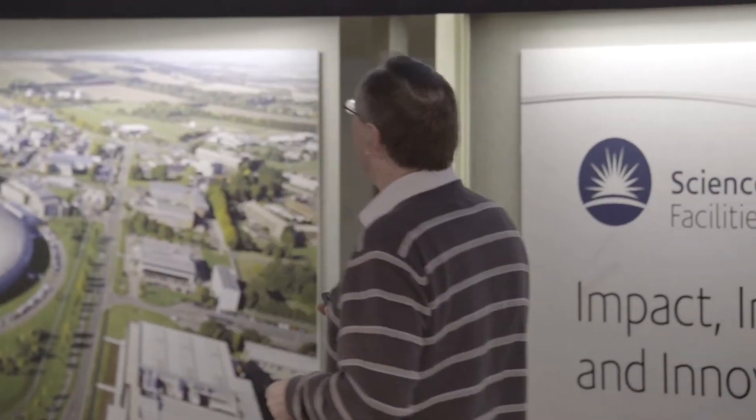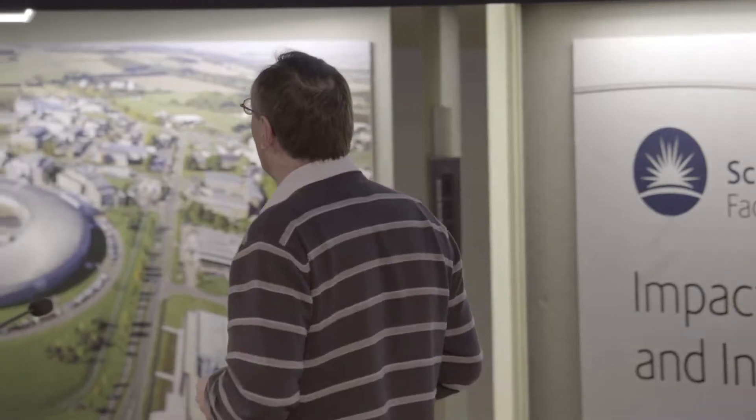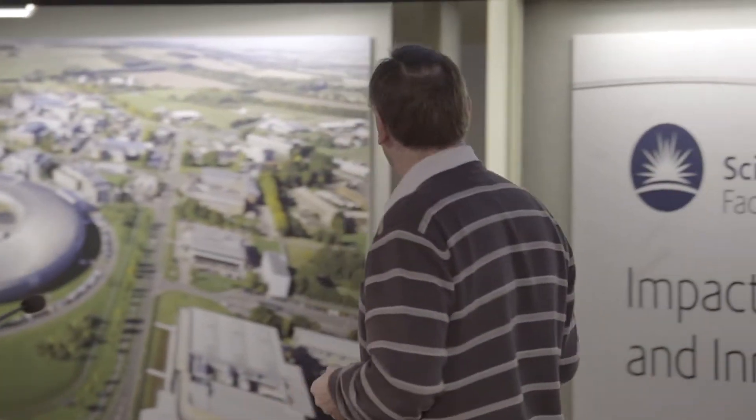There's Chris up on the ladder building a big carbon fibre structure which we built for the ATLAS experiment. And we also host a huge computing centre which does a lot of processing for the Large Hadron Collider at CERN.